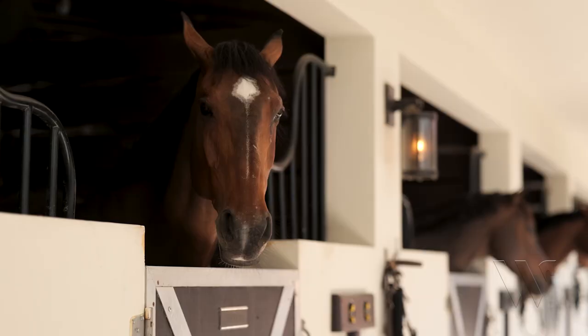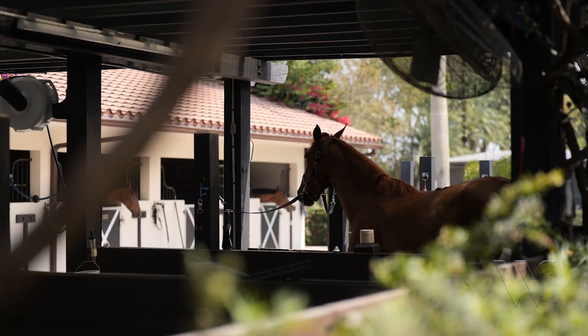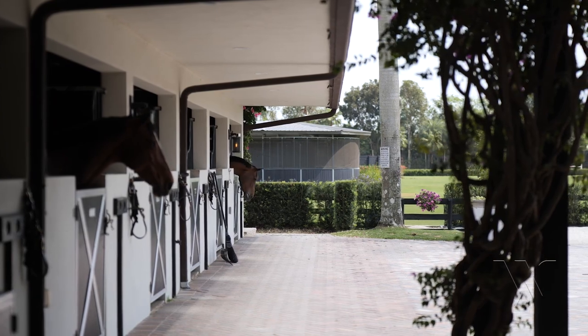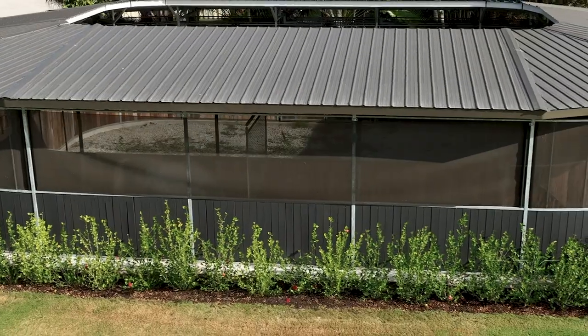For the horses, most of them would get turned out first thing in the morning, basically for as long as each horse is happy out there. We also have the walker, and we get riding relatively early in the morning as well. Depending on when the horses are getting ridden or showing, that would inform the planning — like maybe when they go in the walker, maybe in the afternoon, to get them moving and space out their exercise.